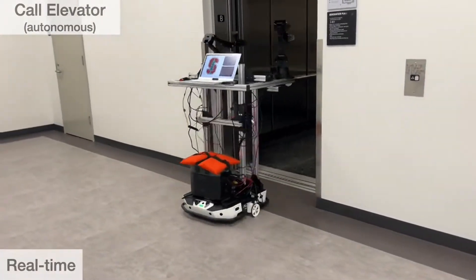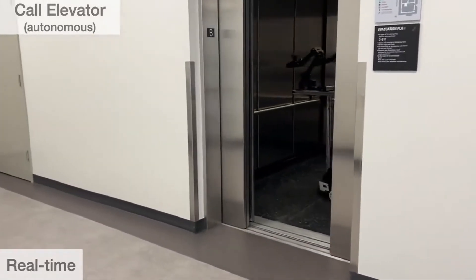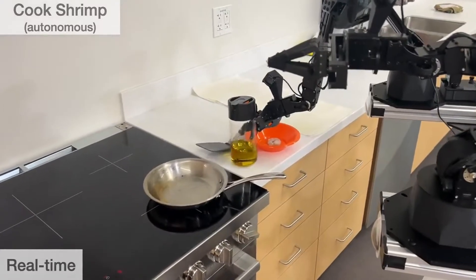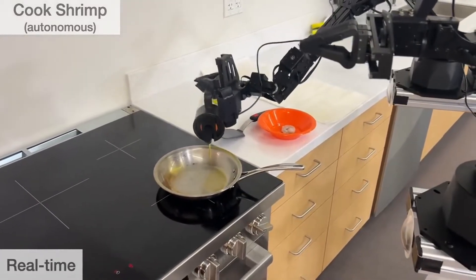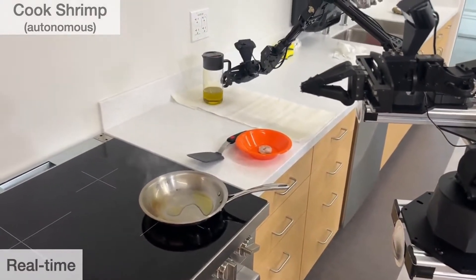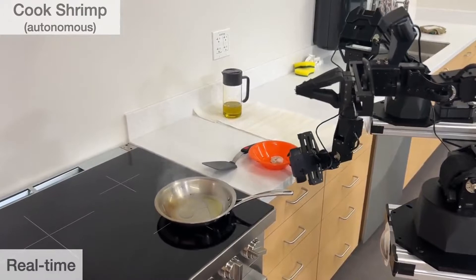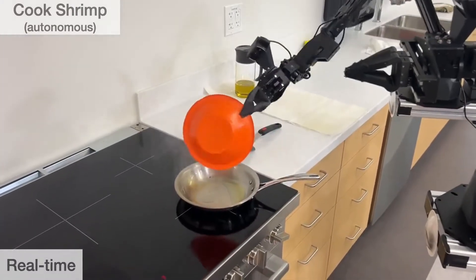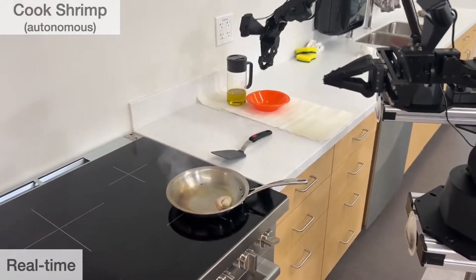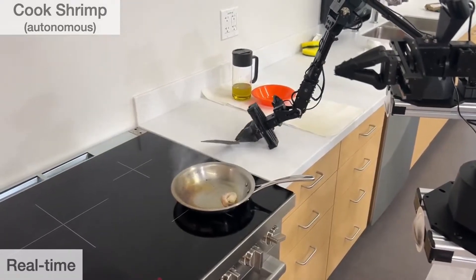The project acknowledges the significant contributions of the Stanford Robotics Center, Iris Lab, Real Lab, and numerous individuals who provided extensive support in the experiments and development. The research was funded by the Boston Dynamics AI Institute and an ONR grant, highlighting the collaborative nature of this groundbreaking work. Personal support for Zipeng Fu was provided through the Stanford Graduate Fellowship. The full details of this innovative research and the Mobile Aloha system can be found on the project's dedicated webpage.